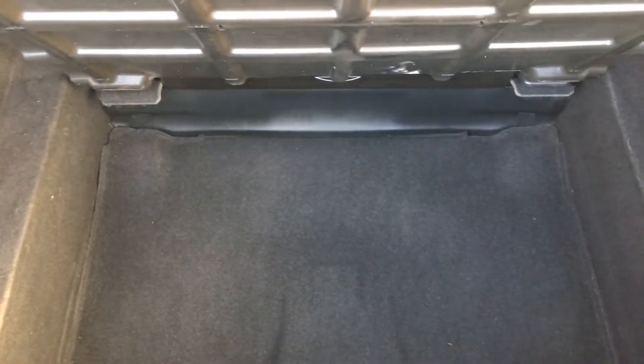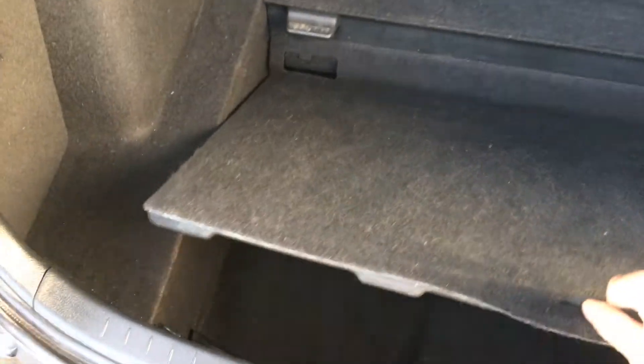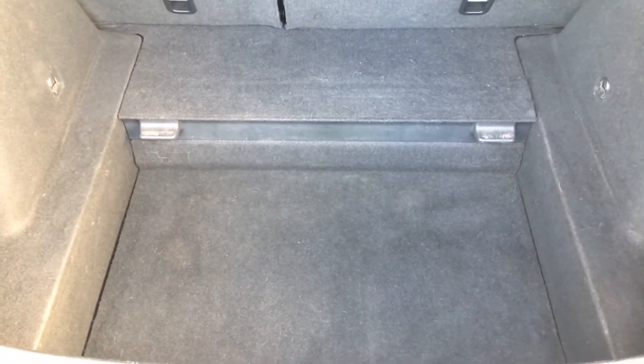Worth pointing out — you probably already know — you do have this little cubby hole underneath there, and if you give that a yank and drop it down you've got a good seven or eight inches of extra boot depth as well.